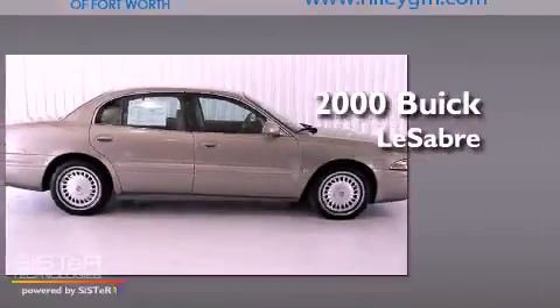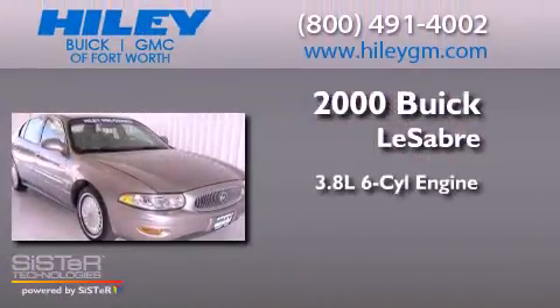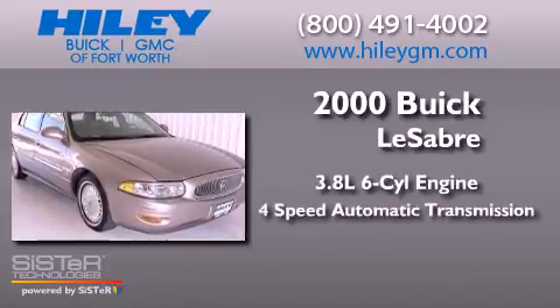This is a 2000 Buick LeSabre. It has a 3.8-liter, six-cylinder engine and a four-speed automatic transmission.